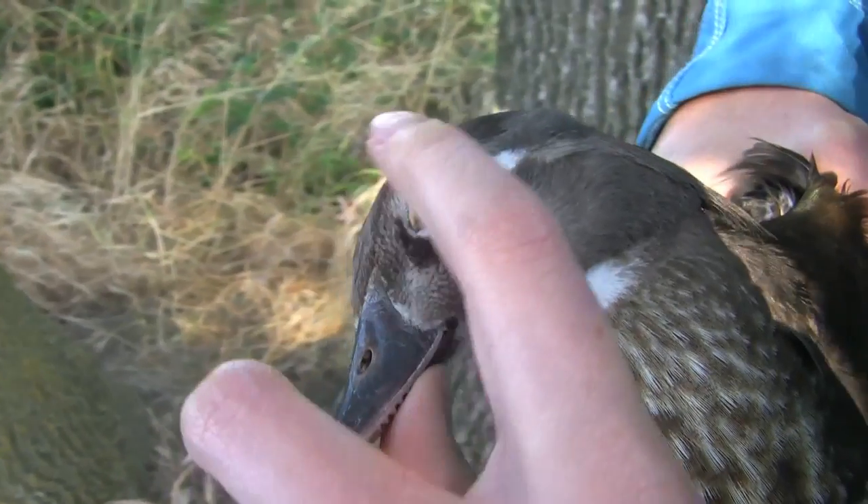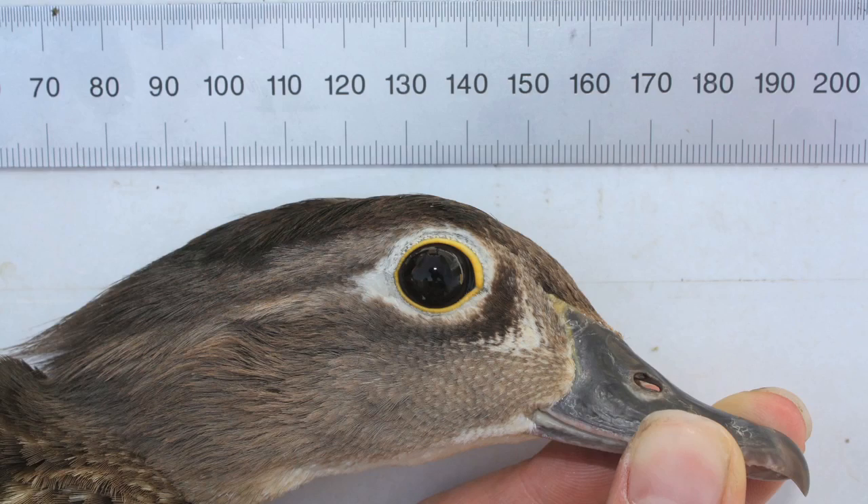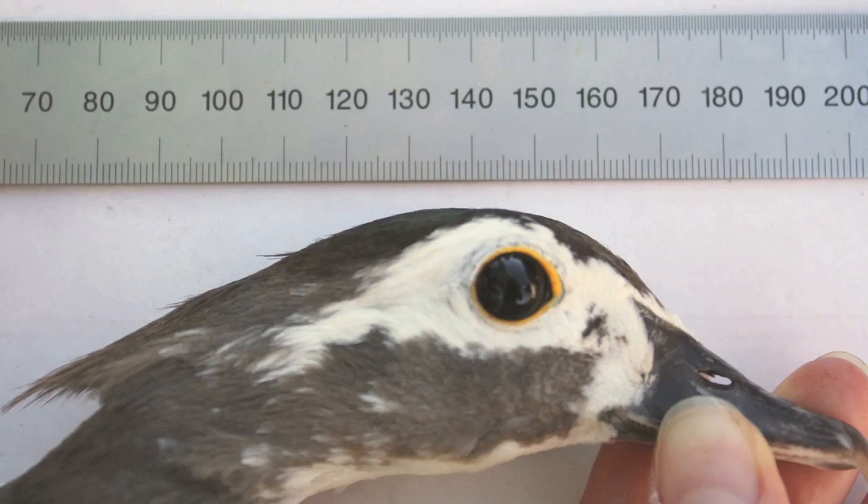For my master's thesis, I'm doing research on plumage characteristics as social signals in wood ducks. I'm primarily looking at the female plumage — the white patch of feathers around the eye. It's a really variable trait. Some individuals have really small patches and other individuals have really large patches. So I'm trying to see if there's any patterning to that in relation to reproductive success or fitness.